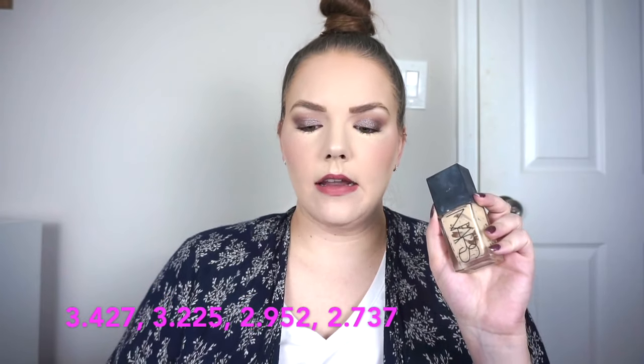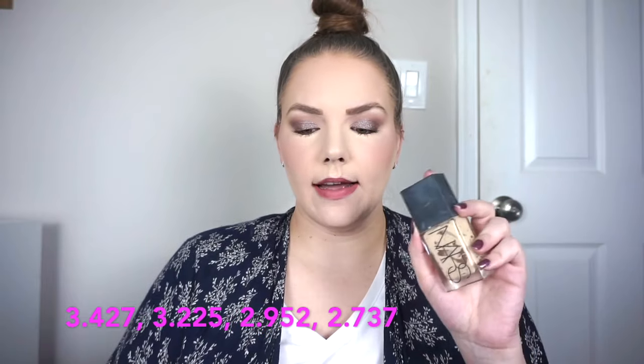Next we have my NARS Light Reflecting Foundation — and yes, I finished it! I was using this as a mixer for six months. I did scrape it out. The weights without the cap: started at 3.427, then 3.225, 2.952, and today 2.737. I don't think this is good at all — it gives me skin tint vibes but it's way too expensive and not as long-wearing. I would recommend skin tints over this and would not repurchase, though I'm glad I got my money's worth.